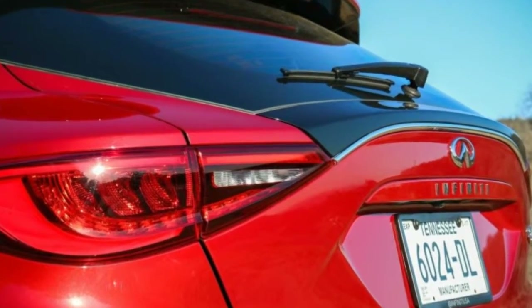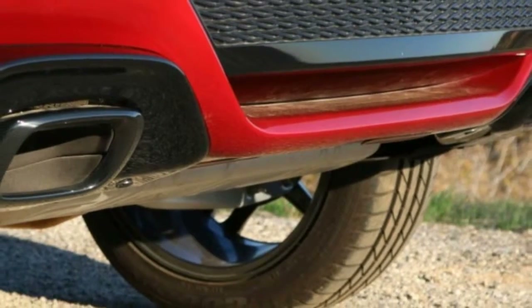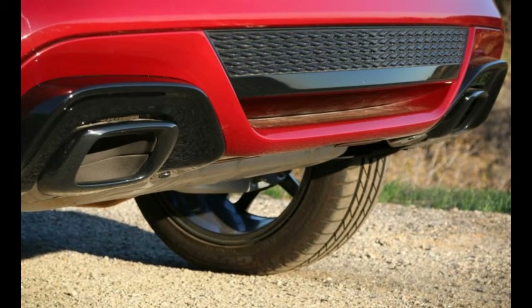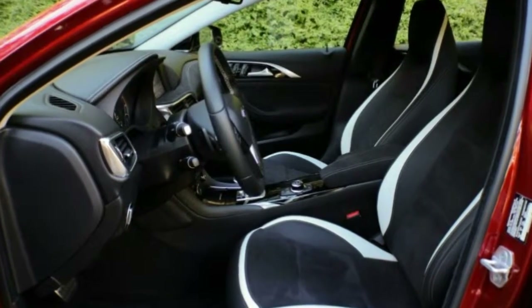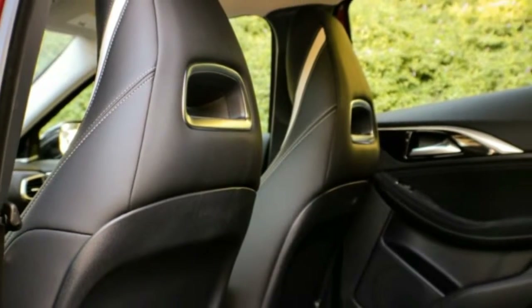While none of the Sport model's cosmetic touches nor its aggressively contoured sports seats make it a better performer, each adds a measure of engagement to the experiences of approaching, entering, and interacting with the car. It's a different animal — and for one thing, it's a quicker animal.